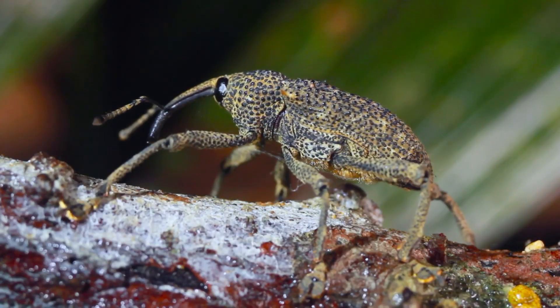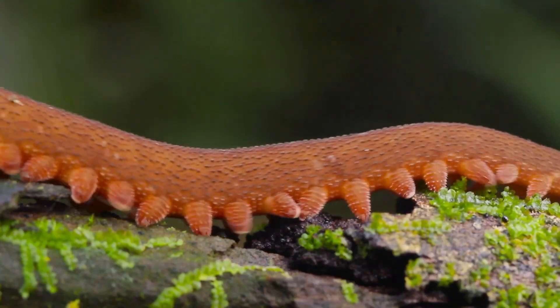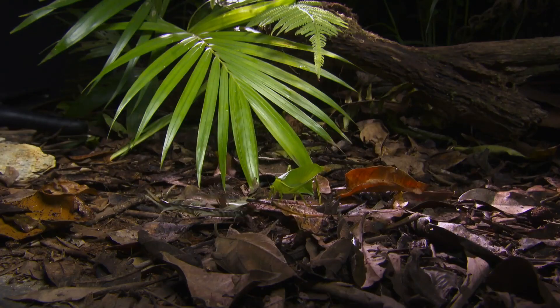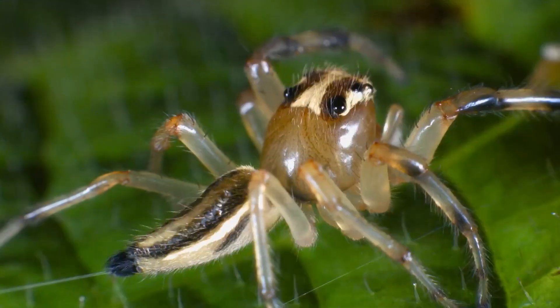The Amazon. Spread over nine countries and five and a half million square kilometers, this is the world's largest rainforest and one of the most biodiverse places on the planet.